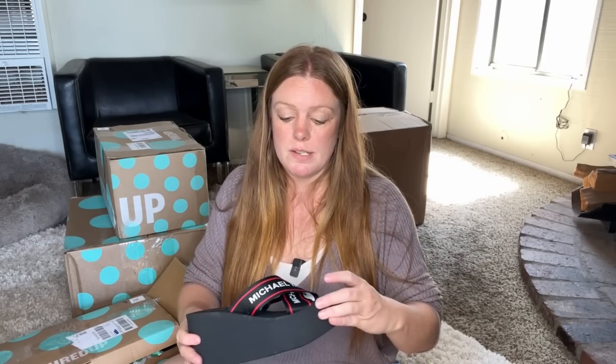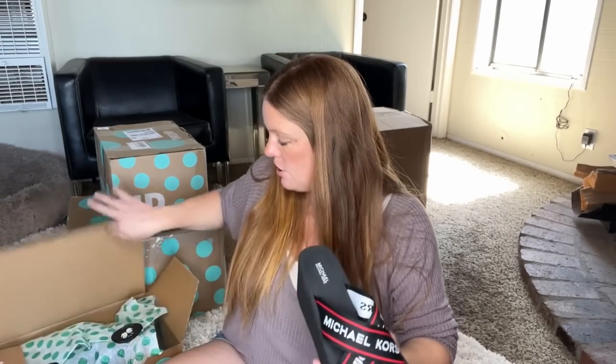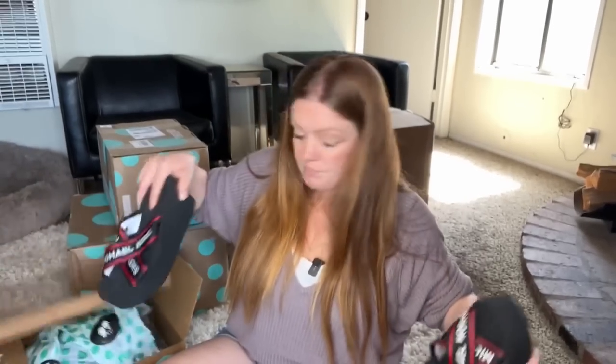Not for me, but for someone that likes the Michael Kors brand — these are Michael by Michael Kors, just a platform sandal. They don't look like they've been worn, maybe once. Pretty great condition. I will probably list these just because they're kind of a statement. There are some little stickers on the bottom of this one.